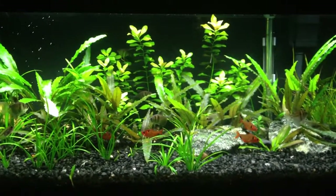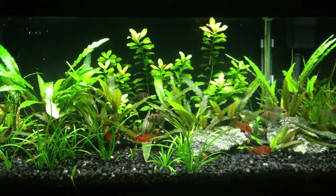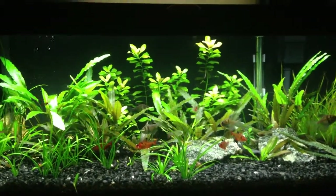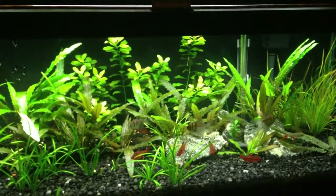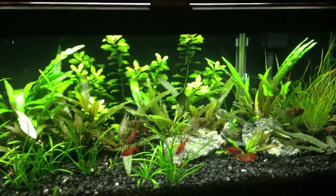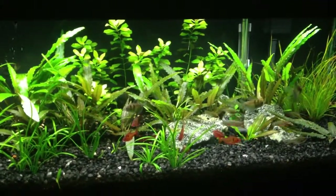So I searched online and there are quite a few reasons why Crassula plants can change. One of them is lighting of course, but I've had this one for over a year and I've had the same light fixture the whole time. I found out another reason that I think — though I'm not sure — is why my plants are changing.